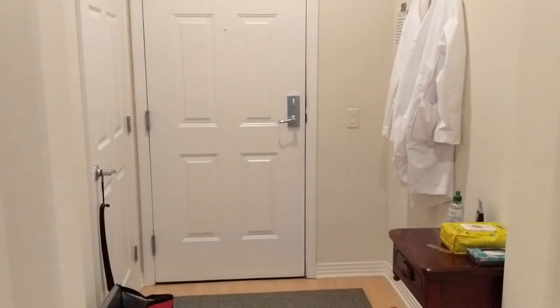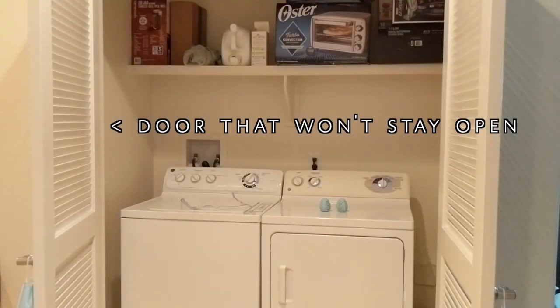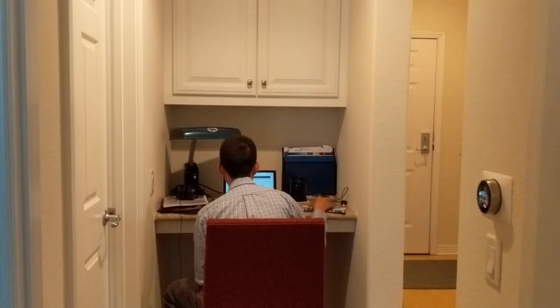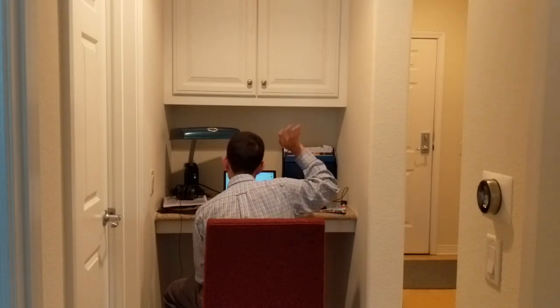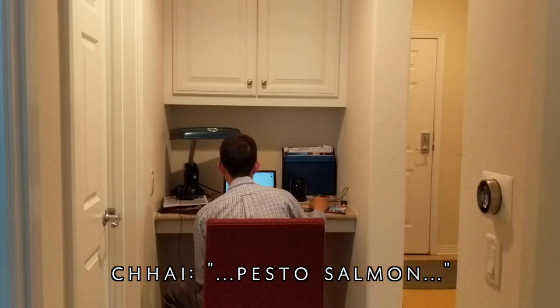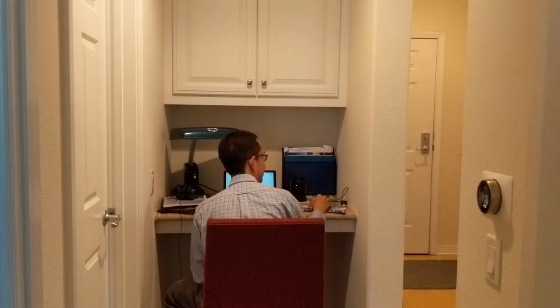We've got our shoes in that coat closet over there. To the right of the entryway is our in-unit washer-dryer, which is very exciting. To the left of the entryway hallway is this built-in desk. This is usually where Chai works — he's working here now, very hard at work learning how to make food.